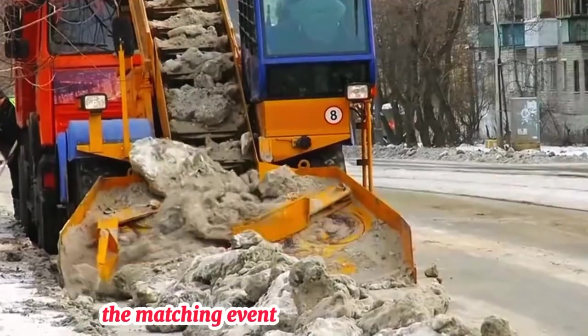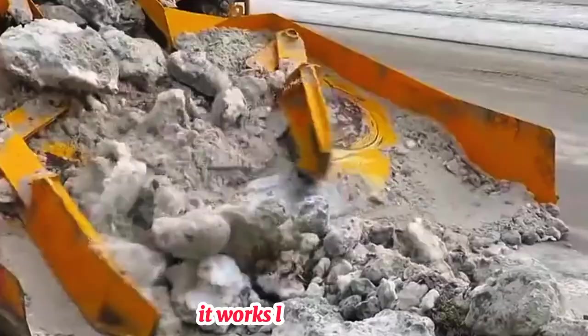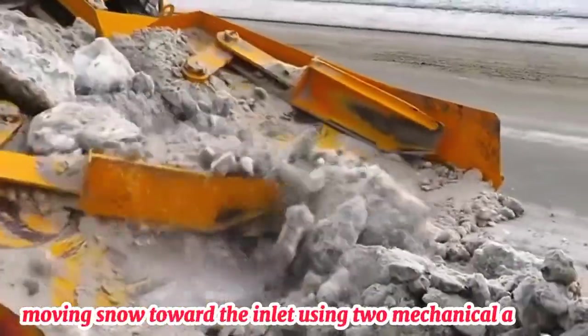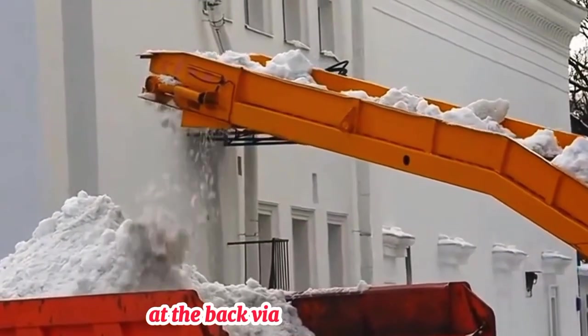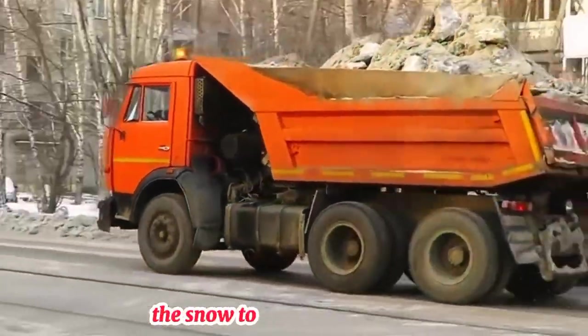The machine then takes the snow away. There's a snow removal device at the front of the machine. It works like eating, continuously moving snow toward the inlet using two mechanical arms. The snow is then loaded onto the transfer vehicle at the back via a conveyor belt. Finally, the transfer truck transports the snow to where it can melt.